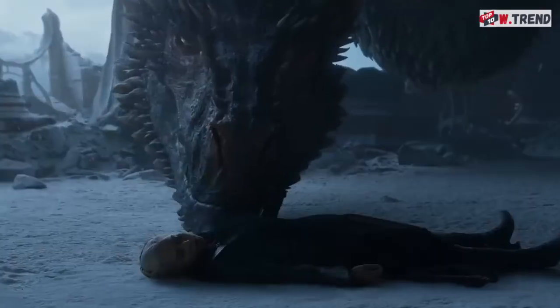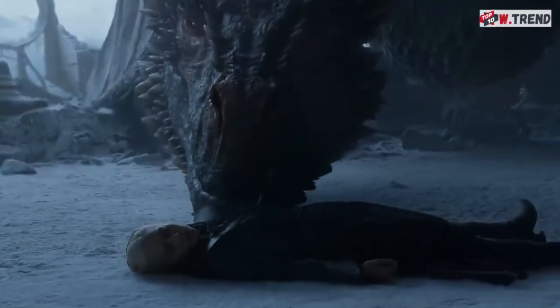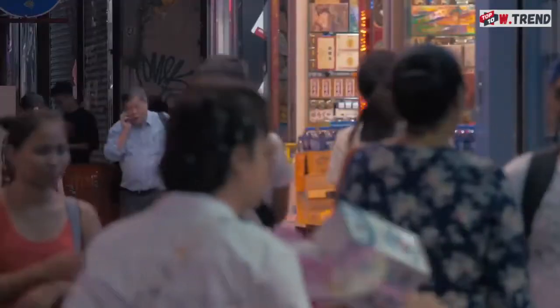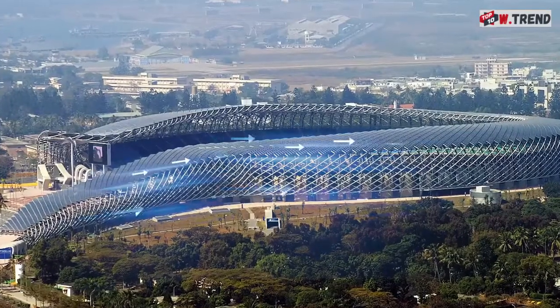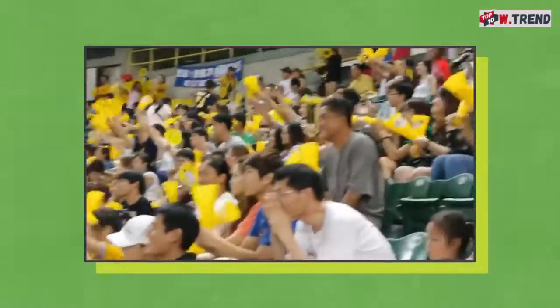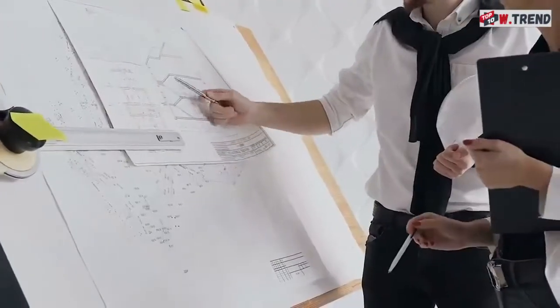The tail doesn't just look cool — it's literally cool. Knowing how hot summers in Taiwan can get, the tail portion of the roof forms a tunnel under which hot air can pass and cool down before entering the stadium and refreshing the 55,000 fans in attendance. Feng Shui plus science strikes again.